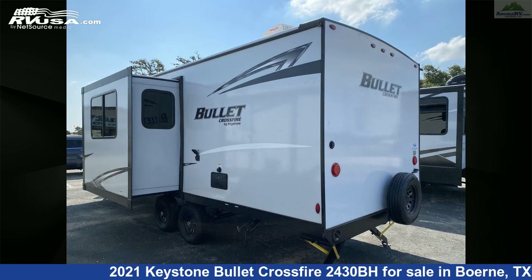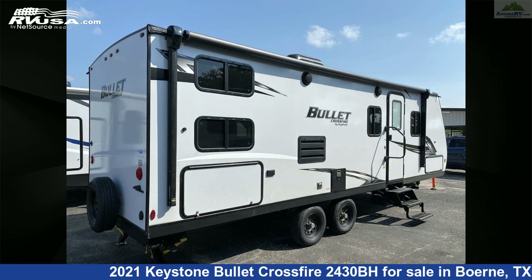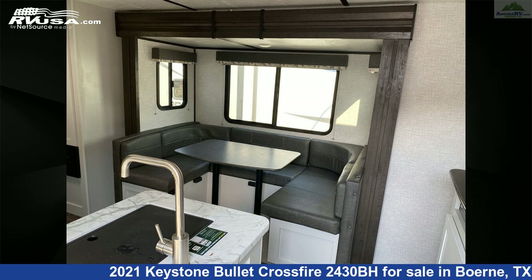Additional features include a water heater, CO detector, auxiliary battery, leveling jacks, TV, and 43 gallons fresh water capacity. The floor plan layout of this travel trailer features bunk beds, front bedroom, mid-kitchen, rear bath, and a U-shaped dinette.